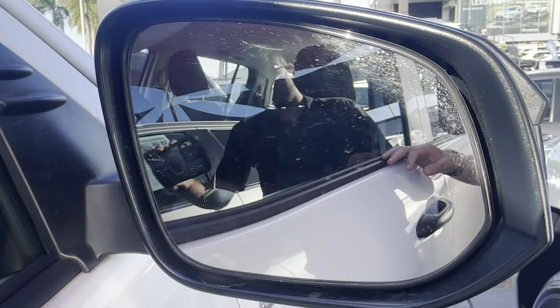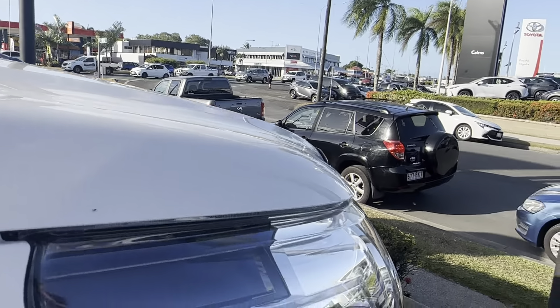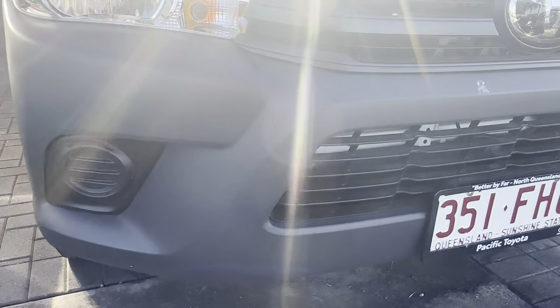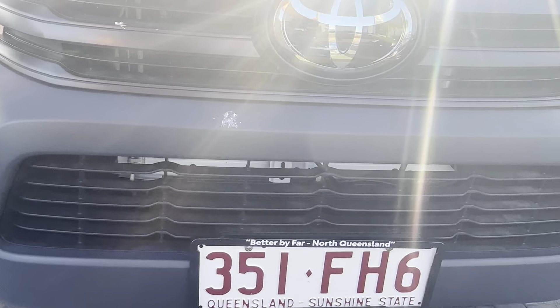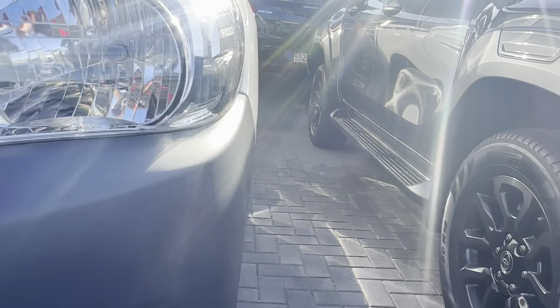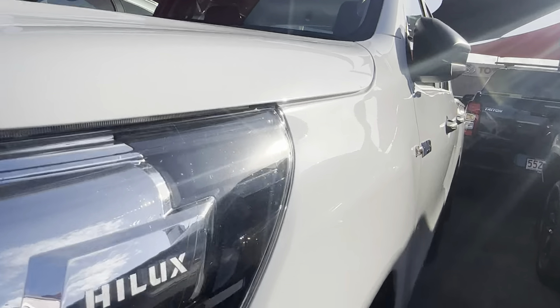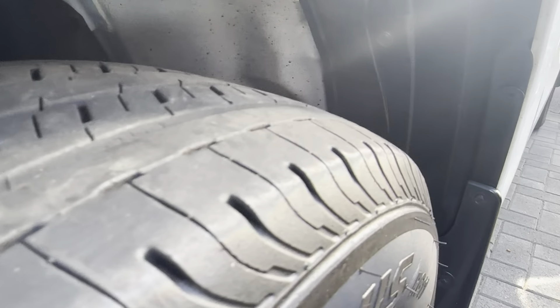No scratches or anything in that side mirror either. Now coming around the front, just having a look at the front bumper there, making sure there's no major scuff marks or anything like that — just a little bit of dirt, so apologies for that. And then coming around to that passenger side, everything's looking nice and straight. No scratches on the rim there and you've still got plenty of tread on the tyre as well.